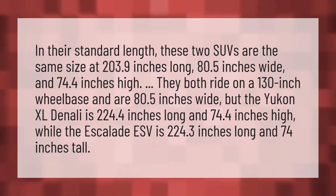In their standard length, these two SUVs are the same size at 203.9 inches long, 80.5 inches wide, and 74.4 inches high.